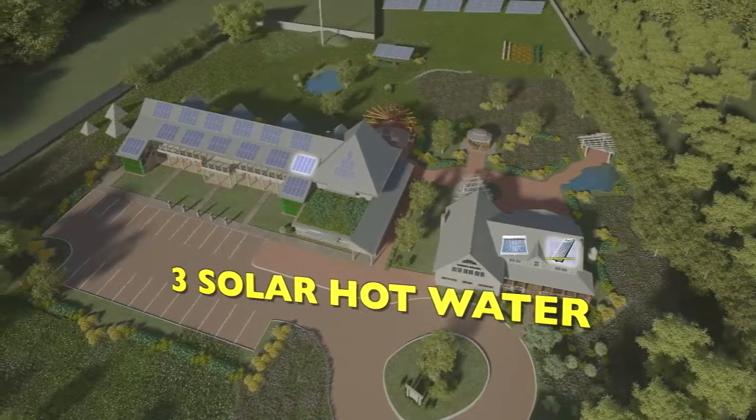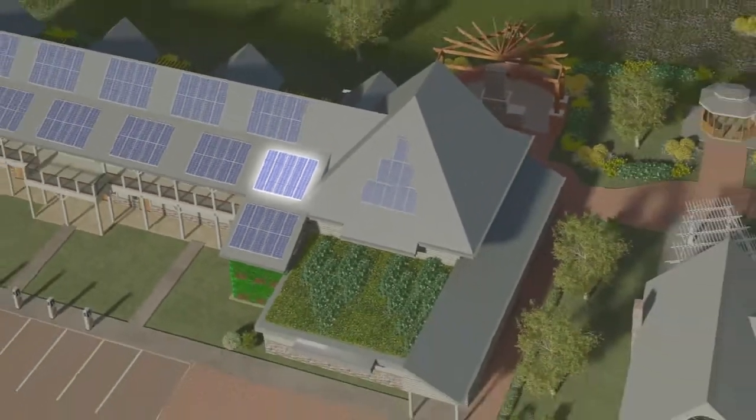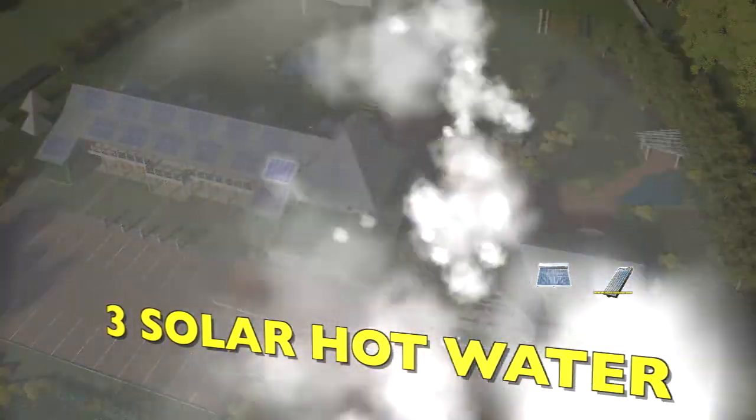We'll have three different solar thermal systems: an evacuated tube, a concentrating tracker, and a flat plate solar thermal system. We'll be able to tell you which one works better under different conditions throughout the year — summertime versus a little bit of cloud cover versus which one works better in the winter time.